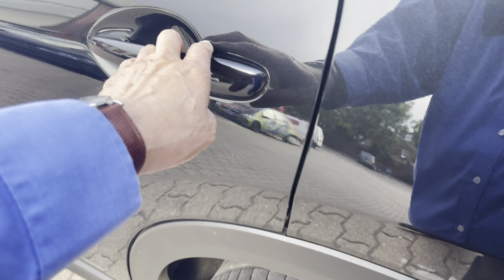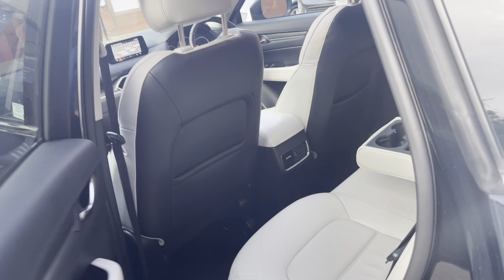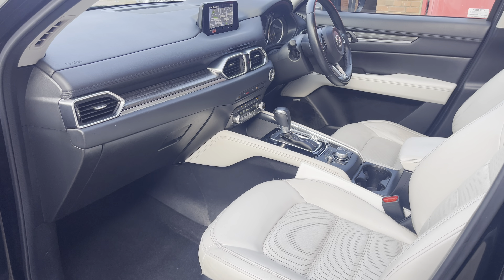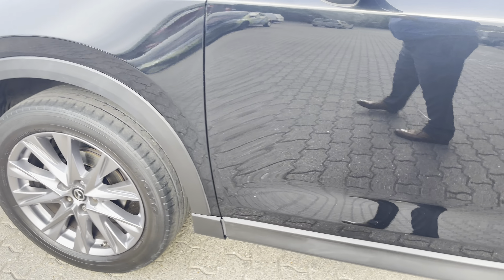12-month Mazda approved warranty, £750 cover for MOT insurance, and pan-European breakdown and recovery — all standard as part of the approved package.